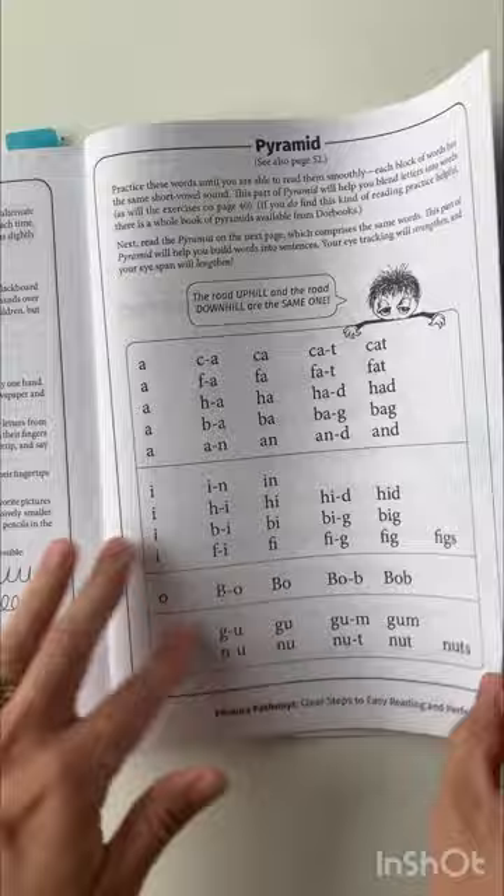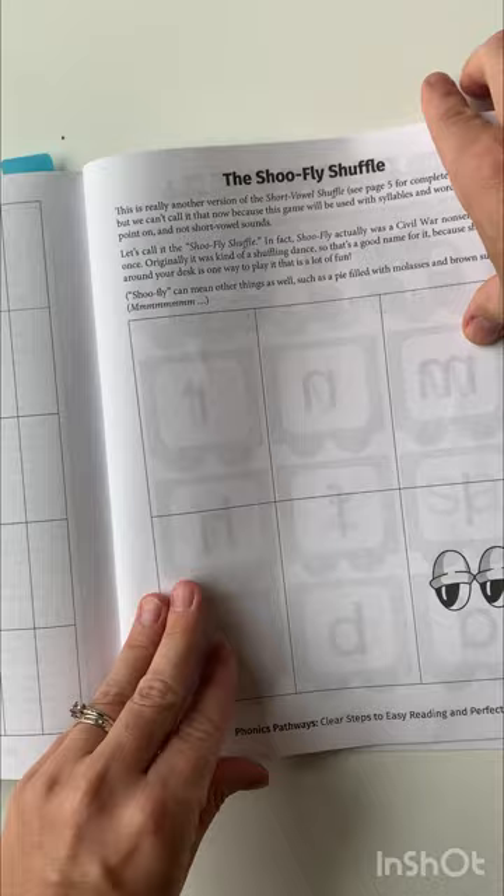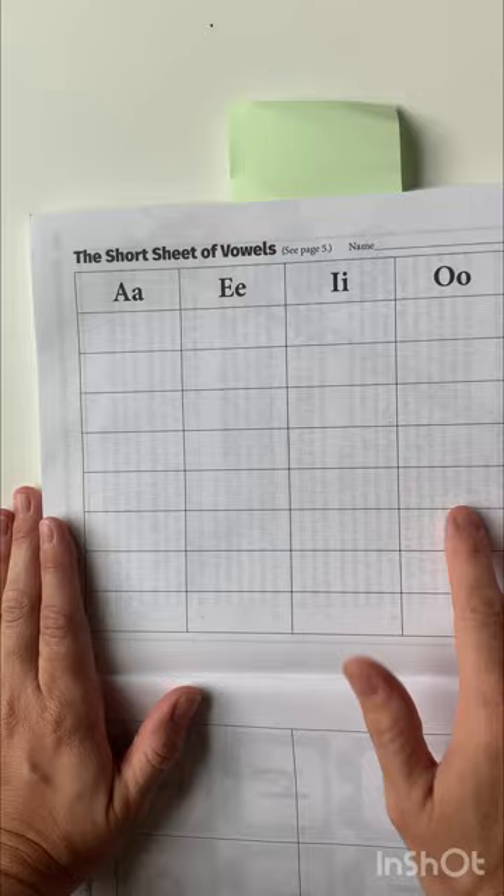We've got some more resources and tips and games. This is what we are doing — this is for trains, if you want to use these letters. This is what we're using for our dictation right now. We're on those two-letter blends and we kind of write them in here. So far so good — I just set a timer and we do about 15 minutes of phonics a day.